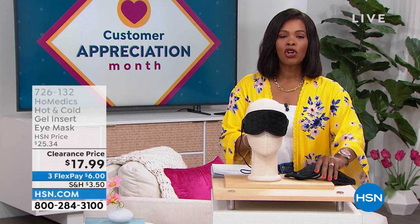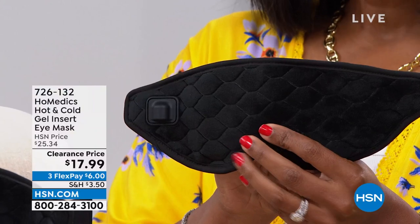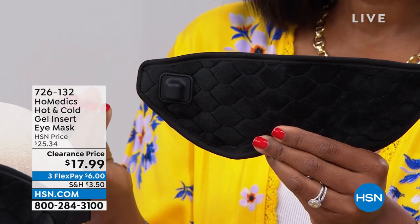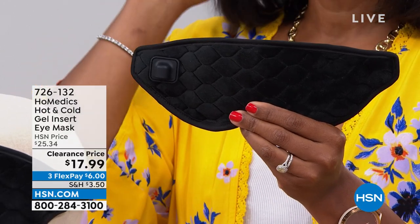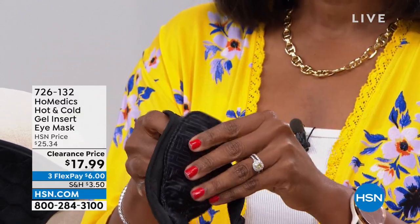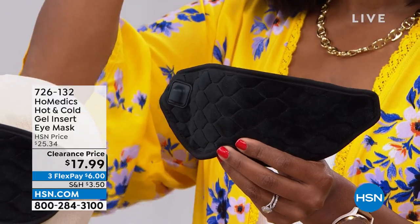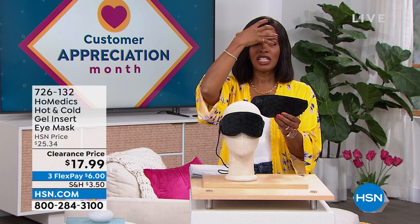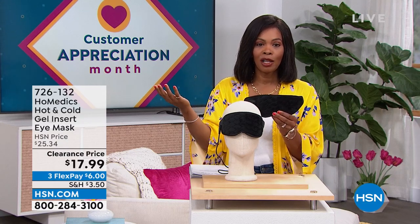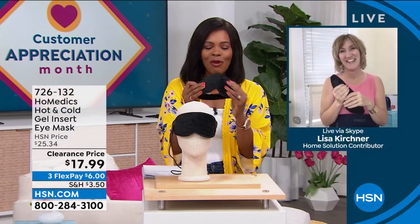We're going to start off with a little something for you. This is from HoMedics — what I'm holding is an eye mask. Whether it's soothing heat or soothing coolness, isn't it wonderful to have a mask that fits the purpose, that's comfortable, that can be hot or cold, and give you that soothing nature? You've got it for $17.99 when normally it was over $25. Our health and wellness expert Lisa Kirshner is joining us with more great things from HoMedics.